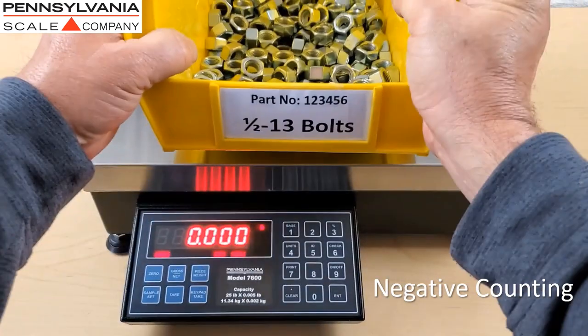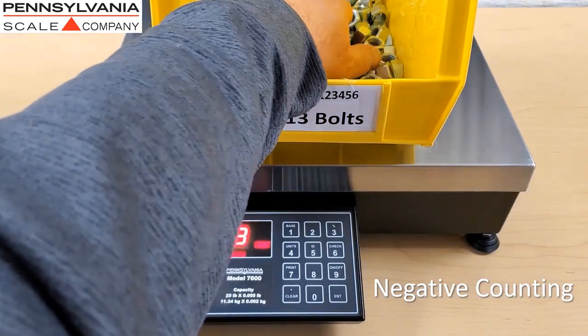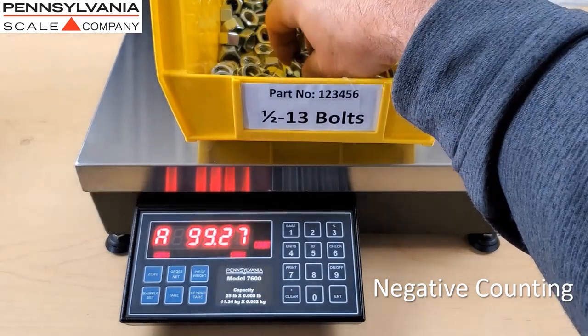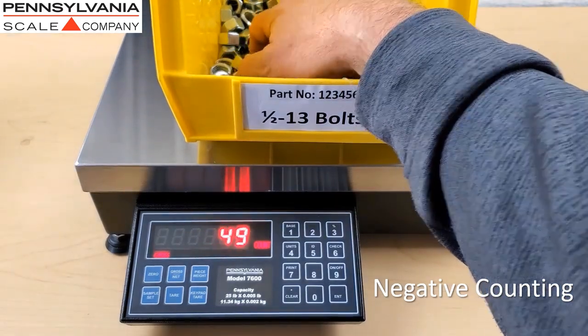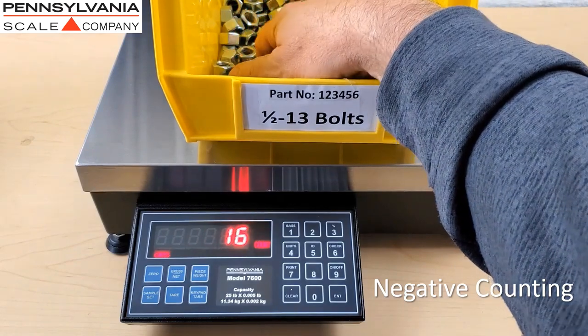Number counting is designed to allow you to count out from a container of parts. Place the full container on the scale and press the sample set button. Remove the sample from the container and make sure you have the quantity correct. The percentage of accuracy will be displayed — press the enter button. Now as parts are removed from the container, the number of parts removed shows as a negative number on the scale display.